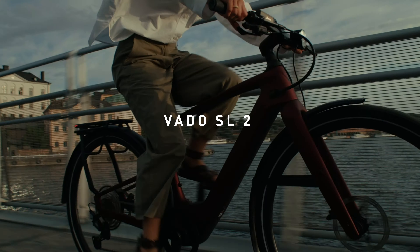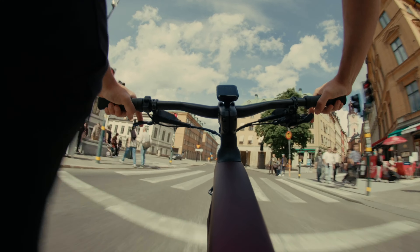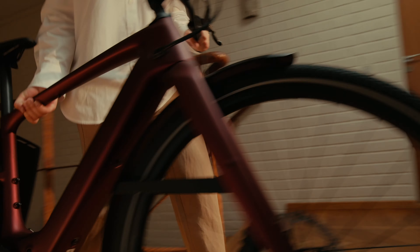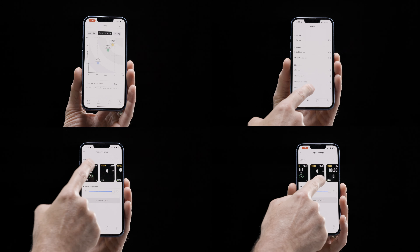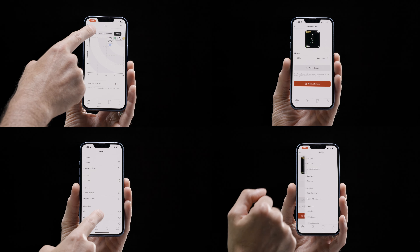The all-new Vato SL2 Carbon is a premium vehicle designed to dissect any road with more speed, style, confidence, and fun. Nothing else delivers more power and range at such a lightweight. It offers unmatched personalization, ride customization, and stats with the specialized app.